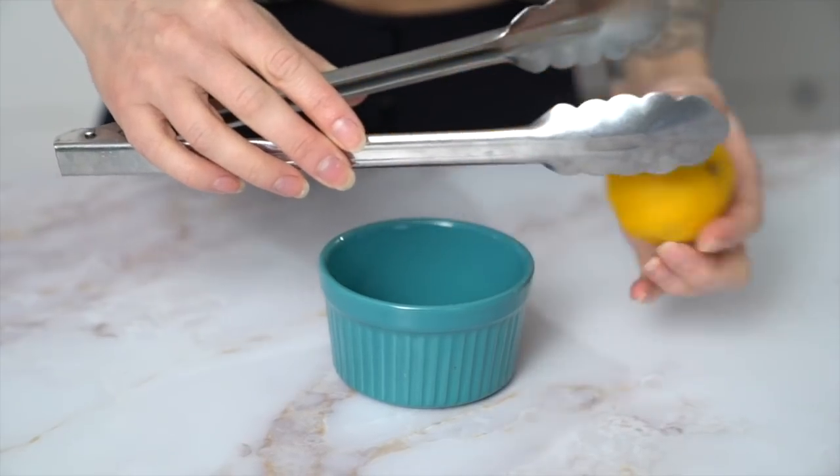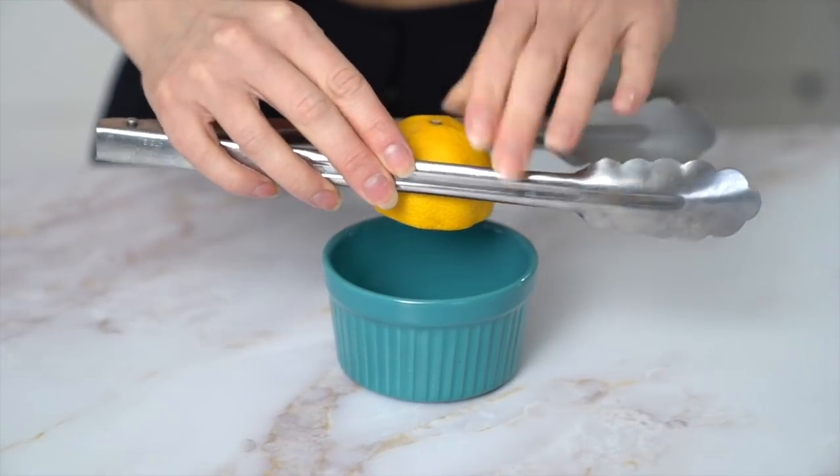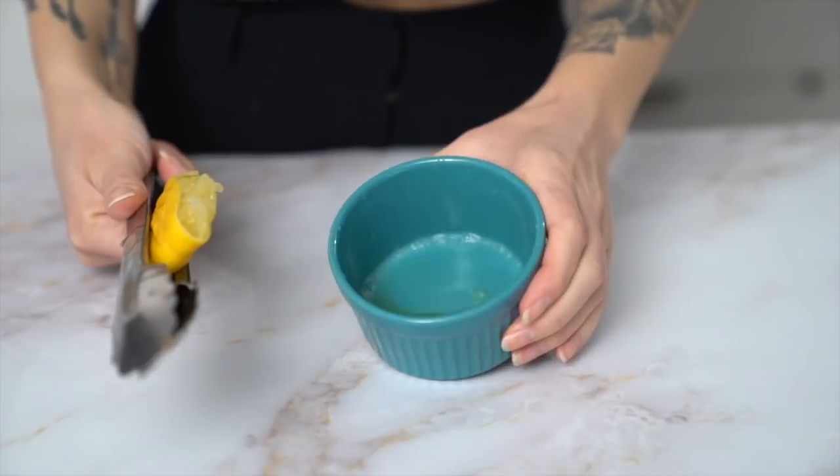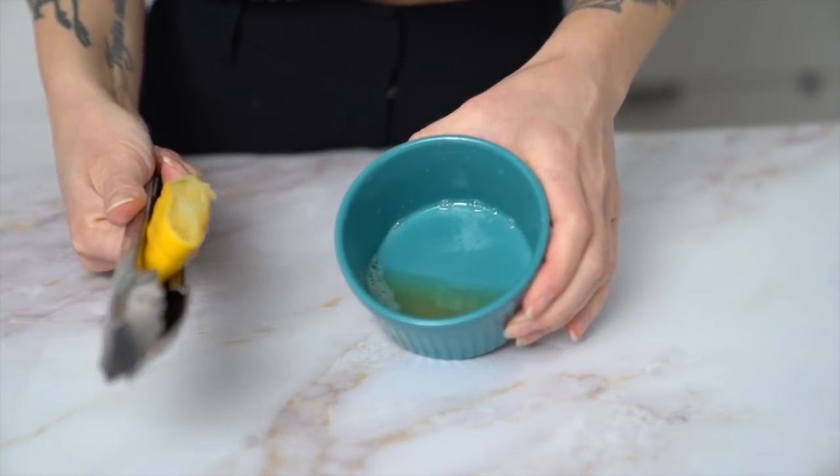This last tip is great when you're not in your own kitchen — maybe you're at a friend's place making cocktails and you don't have a citrus juicer. No problem: chances are you have tongs. Just put your lemon or lime between the tongs and squeeze. Trust me, it gets out just as much juice as a citrus juicer does.